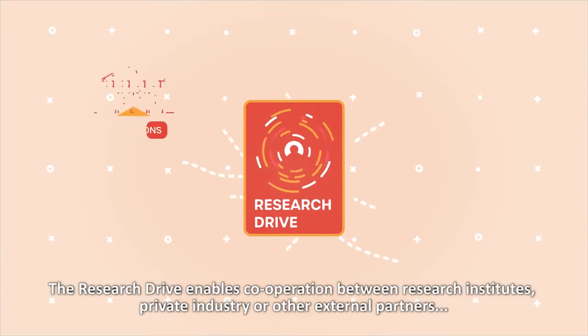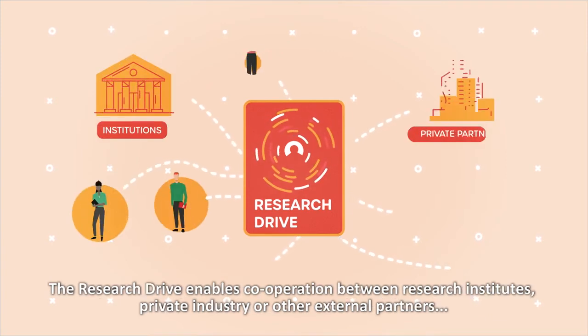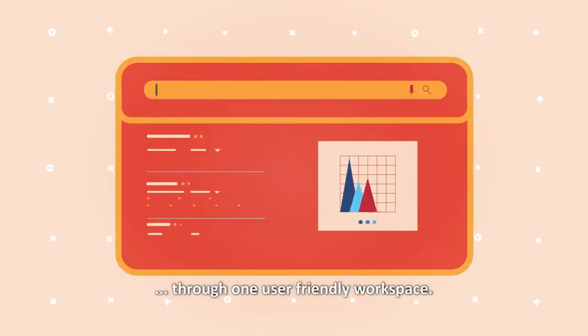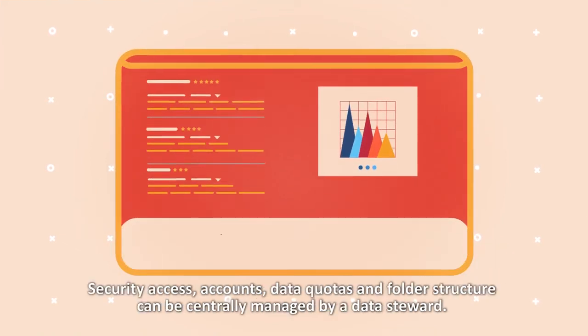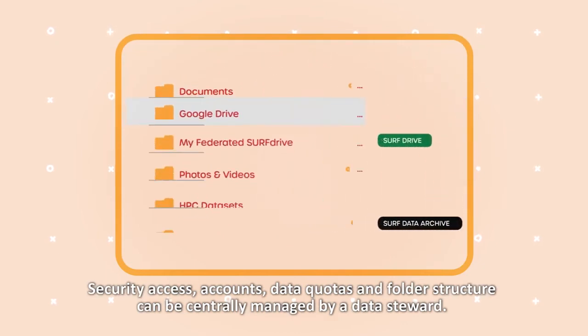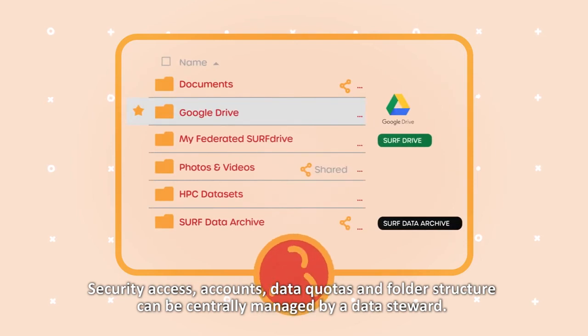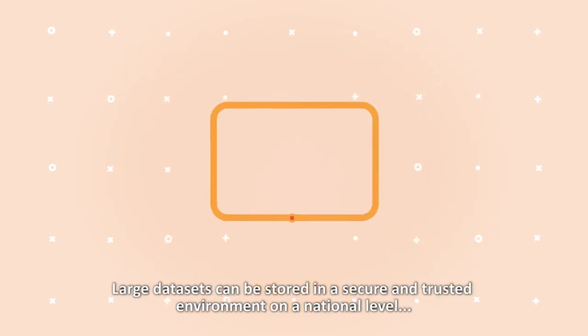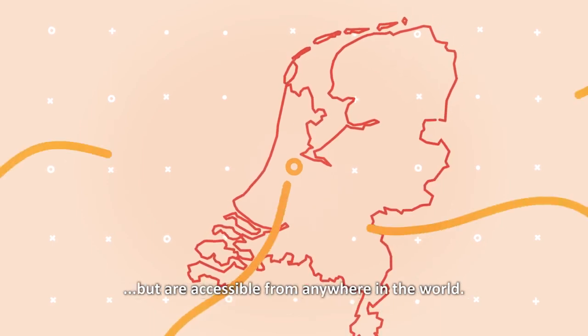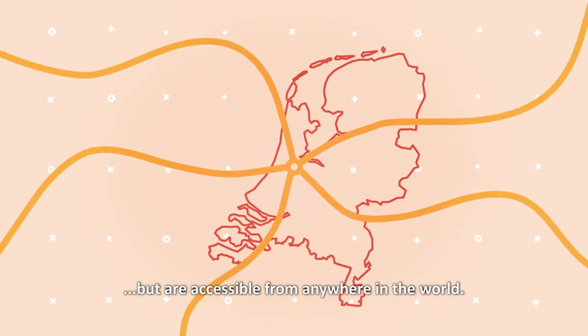The Research Drive enables cooperation between research institutes, private industry, or other external partners through one user-friendly workspace. Security access, accounts, data quotas, and folder structure can be centrally managed by a data steward. Large datasets can be stored in a secure and trusted environment on a national level, but are accessible from anywhere in the world.